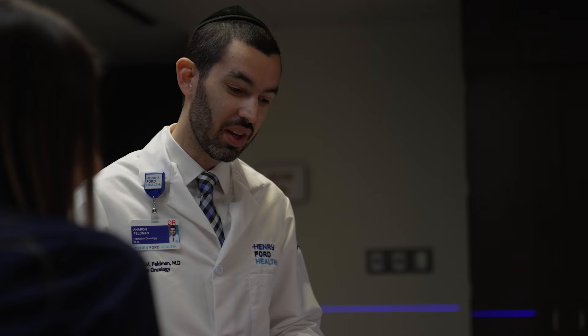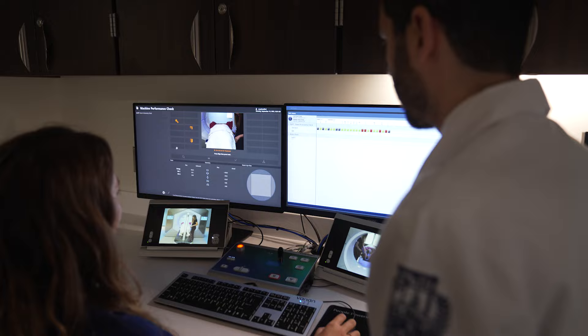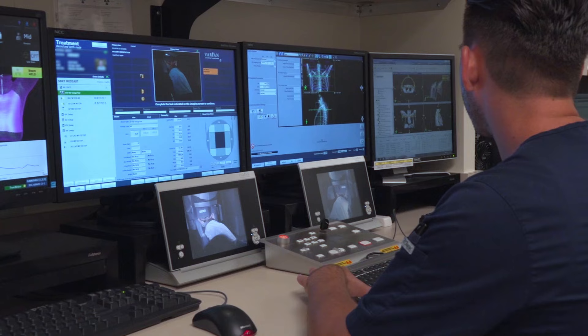Medicine should be very personalized, and I think this is a way to be more personalized. At Henry Ford, we're very fortunate to have access to the most cutting-edge treatment modalities in radiation oncology — whether that's the Halcyon with Ethos technology, the Varian Edge, which gives us enhanced capability for treating even very small brain tumors, or any of our other treatment machines. We always have access to the right technology to treat your cancer in the best way possible.